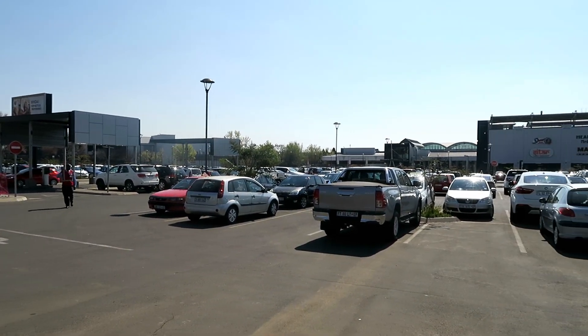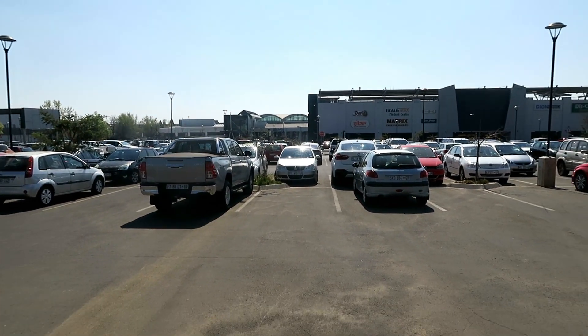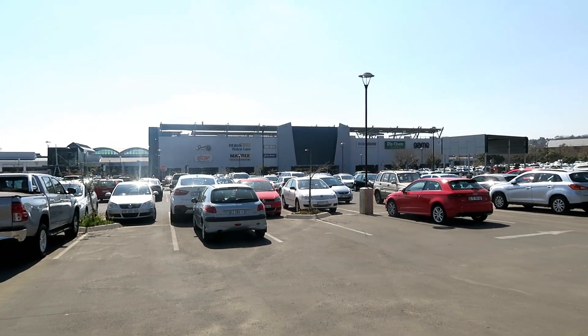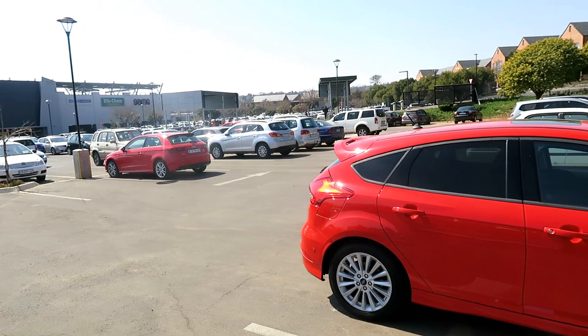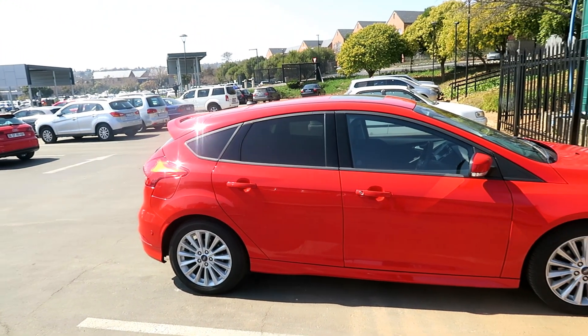If you're one of those people who absolutely hates parking — parallel parking, alley docking, or any type of parking — especially when there's an audience and it really stresses you out, how about a car that can park itself? Would that be interesting?